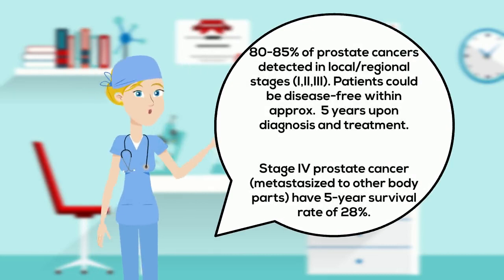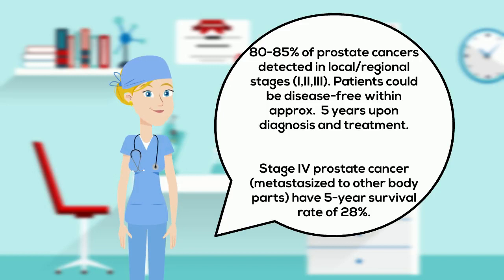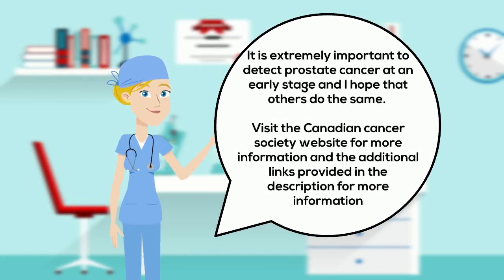Also taking part in clinical trials of newer treatments is an option. About 80 to 85 percent of all prostate cancers are detected in the local and regional stages, which represents stages 1, 2 and 3. Patients diagnosed and treated at these stages will be disease free after five years.